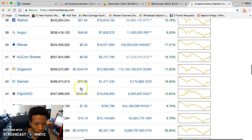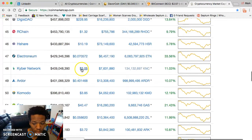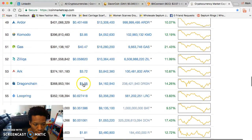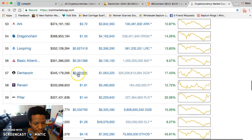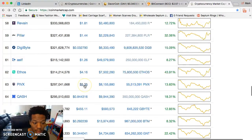Dogecoin at half a penny — whoever got Dogecoin in the beginning at really cheap prices, they're still winning. Kyber Network — heard good things. Komodo's on sale, GAS is on sale. DragonChain, Loopring at 62 cents, BAT at 35 cents. PIVX at five dollars — get you some PIVX.